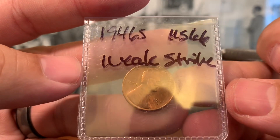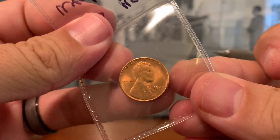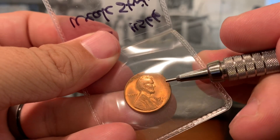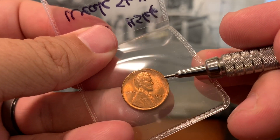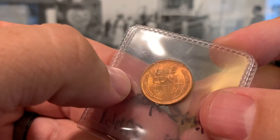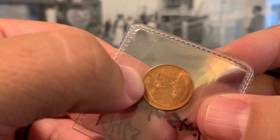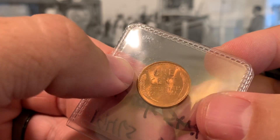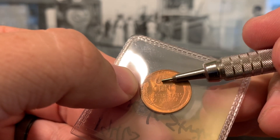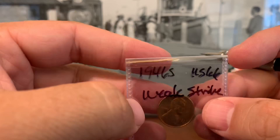And finally, we have a 1946S, mint state 66 with a weak strike. You can see that the 6 in the date is a little bit weak, and you're missing a couple of letters in the word TRUST right here. I would venture to guess maybe a struck-through grease. You have some fingerprint action on the reverse along with a black line that goes through the 0 and 1. You have some weakening in STATES and AMERICA, and a little bit on top of the 0 and 1, which is indicative of a strike-through.